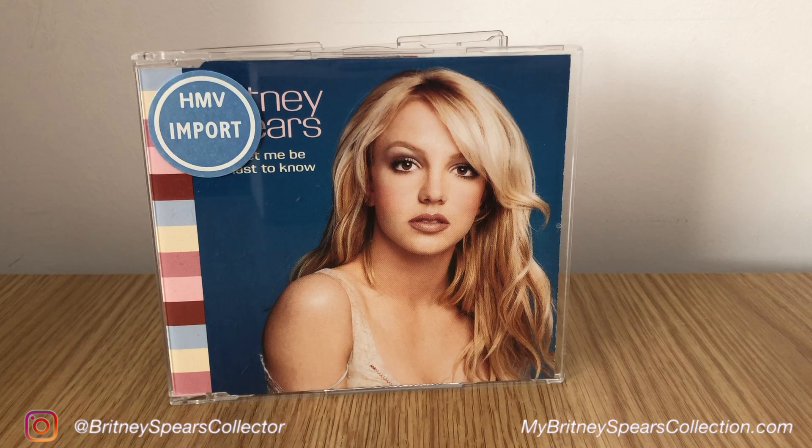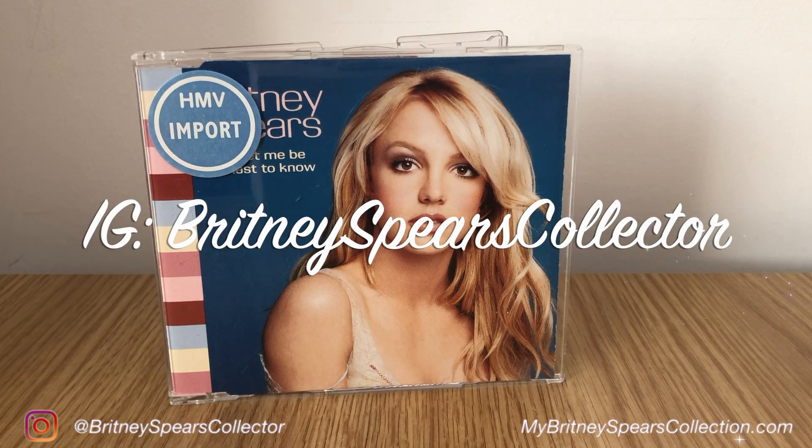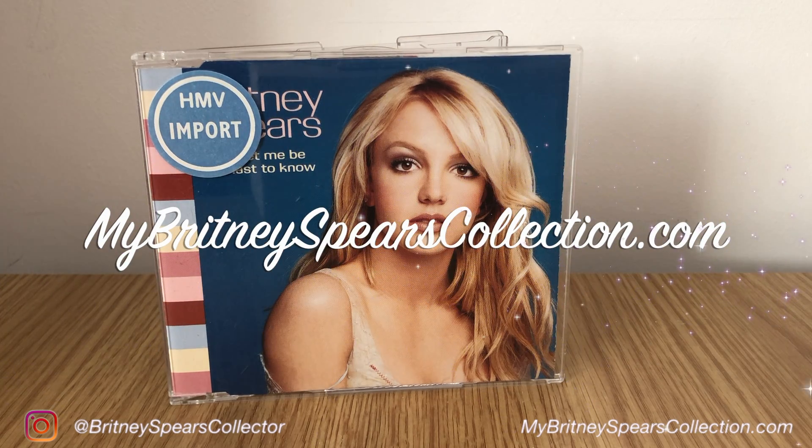So I hope you enjoyed this video. If you did, don't forget to leave me a thumbs up and a comment, subscribe and hit that bell as well. If you want to follow me over on Instagram, I'm at Britney Spears Collector, and my website is MyBritneySpearsCollection.com. So until the next video, take care — bye guys!